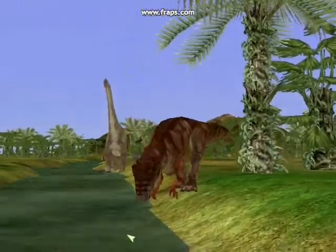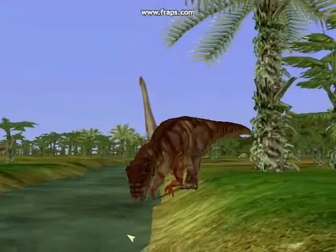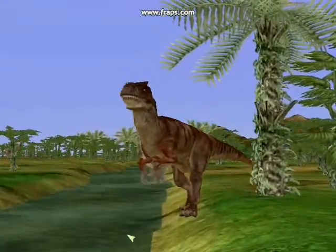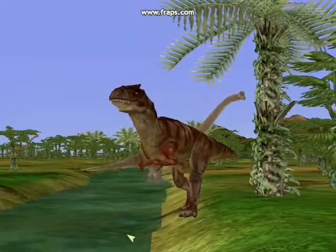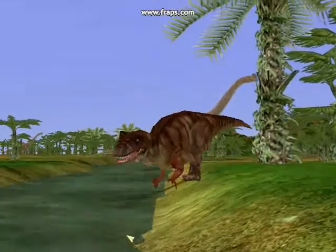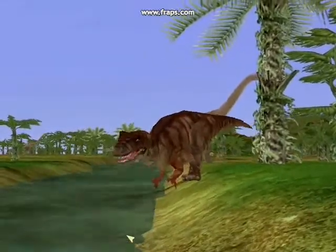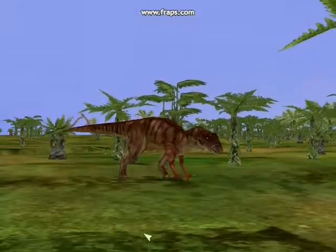This is what lies in store for future carnivores. As evolution continues to change the world, carnivores will become larger and more ferocious than ever before, gaining vast varieties of weapons. Here in Tendaguru, the story is no different.